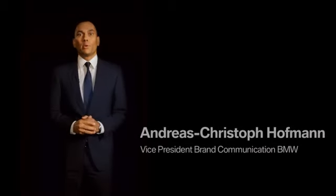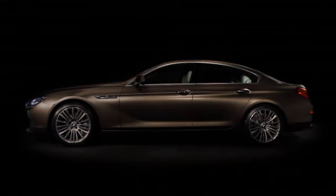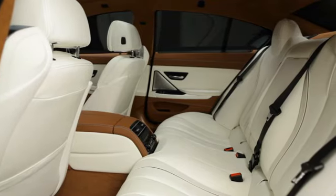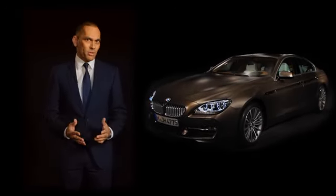The all-new BMW 6 Series Grand Coupé adds a new chapter in BMW's history. For the first time, BMW offers a four-door coupé for up to five passengers — a combination of uncompromising driving dynamics, exclusive elegance and breathtaking design.